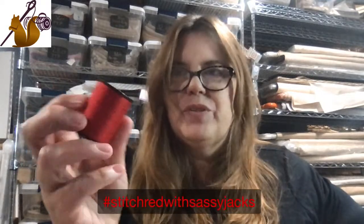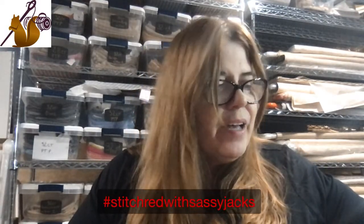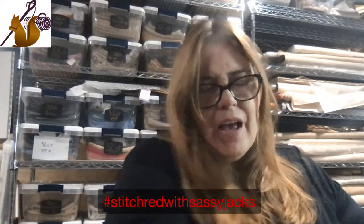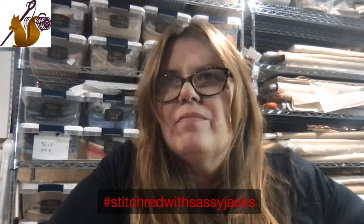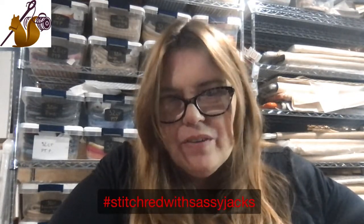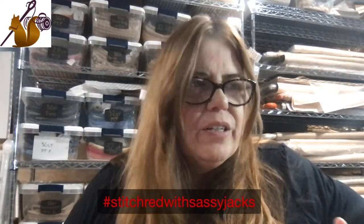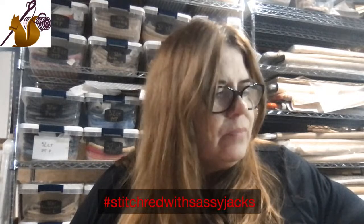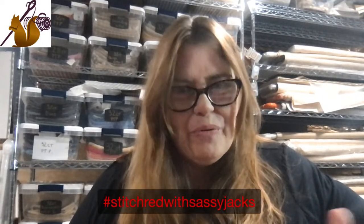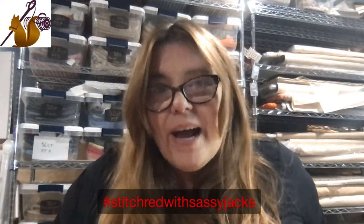We'll have a lot more hanks in on Tuesday and we'll start shipping those out. Susan Greening Davis does have some banding, so if you don't find what you're looking for with us, send Susan an email - I'll put her email in the description: sgreeningd@aol.com. Kathy says she's using Anchor 20 that she had in her stash - that's great. The Anchor black is really nice; there's something about the pigments and their colors, they're just very rich.